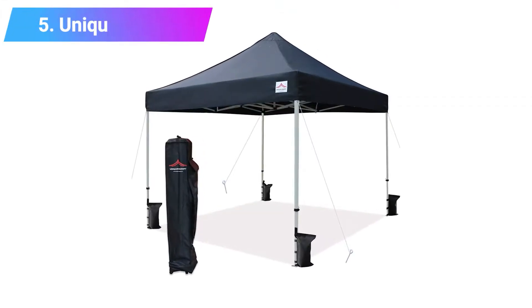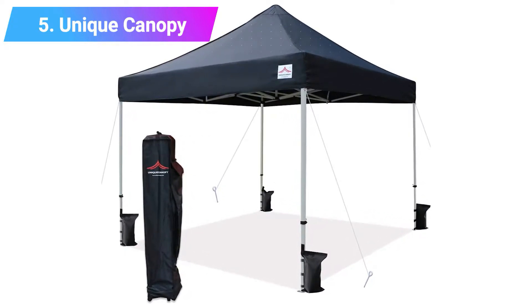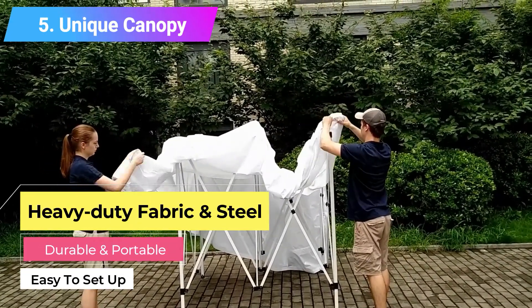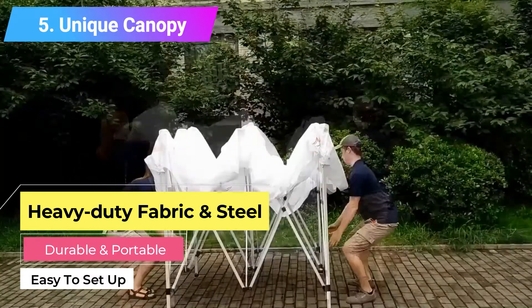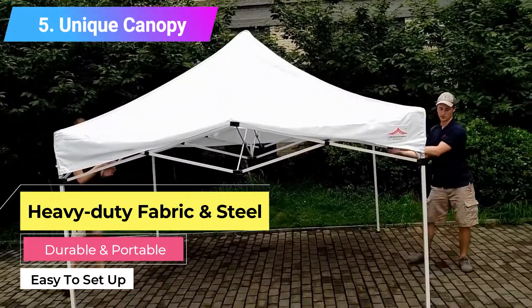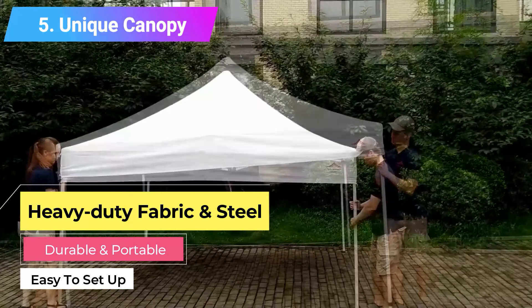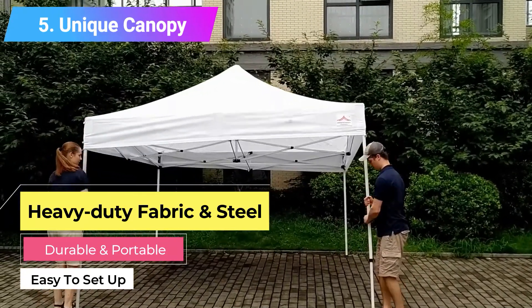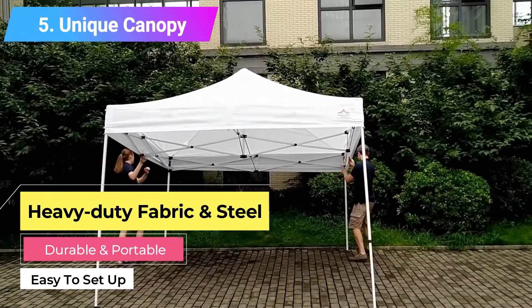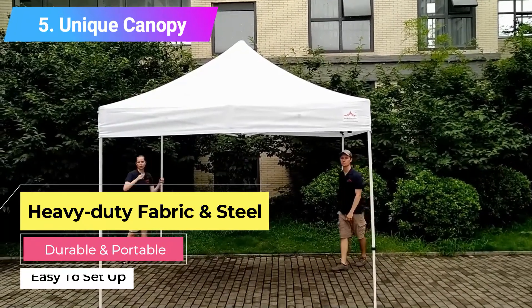Number 5: Unique Canopy. The Unique Canopy comes in nine unique beautiful colors. This instant shelter is made of 100% heavy duty fabric and steel. It has internal lining for added protection and is waterproof. This canopy has a frame that is built to resist rust and is adjustable to three different heights. The Unique Canopy comes with four weight bags, three side walls and a wall with a door. The canopy is easy to set up and pull down with the lock and release system it comes with. It is also easy to transport with a rolling bag that comes with the product. Key features: made of heavy duty fabric and steel, durable, portable, easy to set up and pull down.